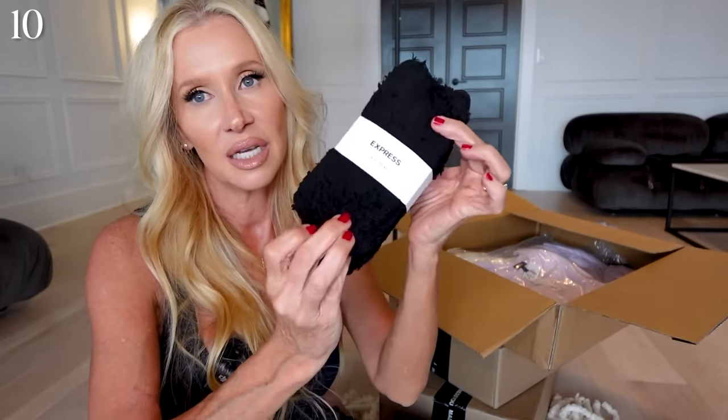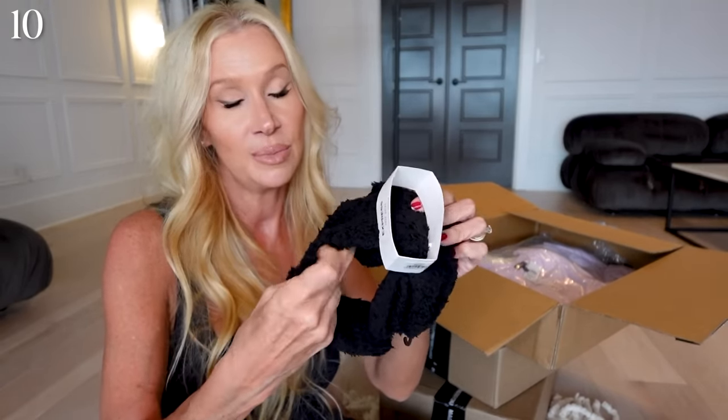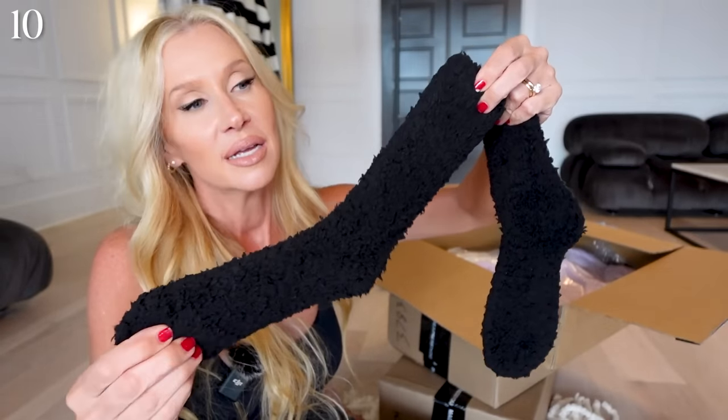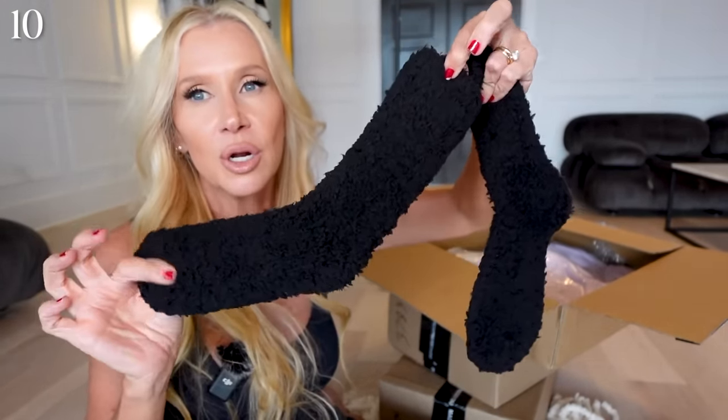Another little accessory — I got some cozy socks in black. I know I'm going to like these. The thing will be how they compare to my Barefoot Dreams. They feel pretty good. What I like about them besides being black is that they're not too long — I really like the ones that are a little bit shorter.